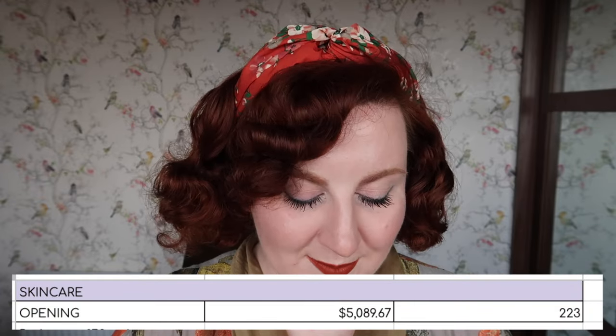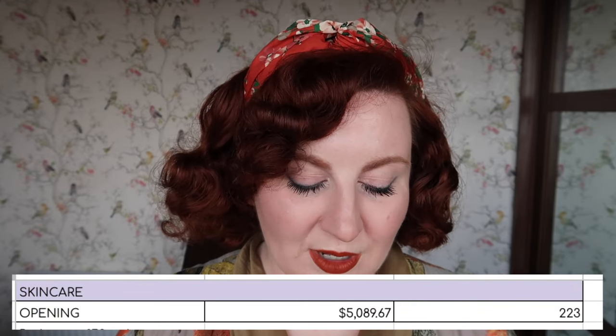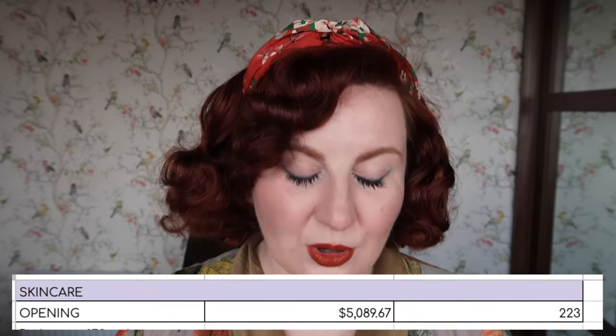That gives me a complete opening quantity for 2024 of 223 items, with a total value of $5,089.67.